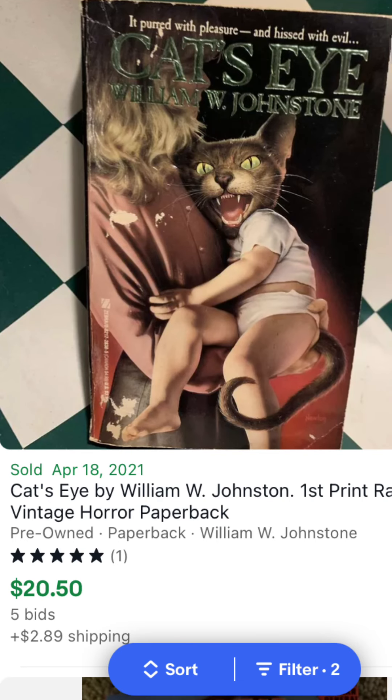Keeping with Zebra and William W. Johnstone again from his cat series — Cat's Eye, with the toddler being nursed by his mother in her arms. That went in a bidding war, $20 plus $2.89 for shipping in April 2021.